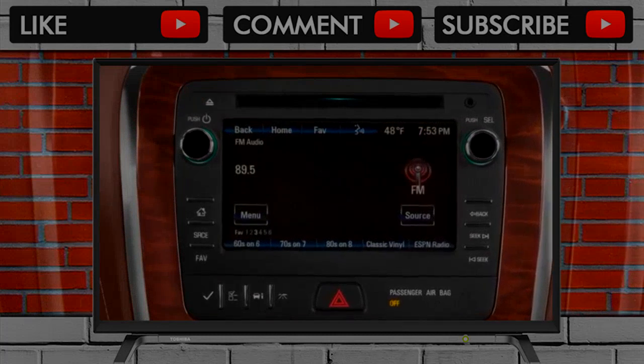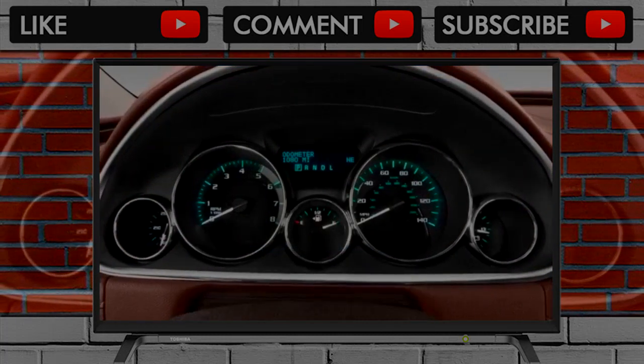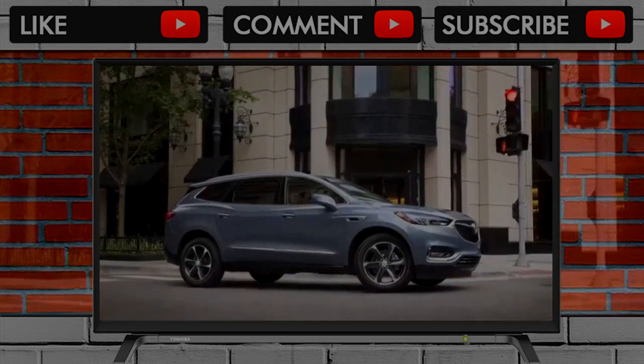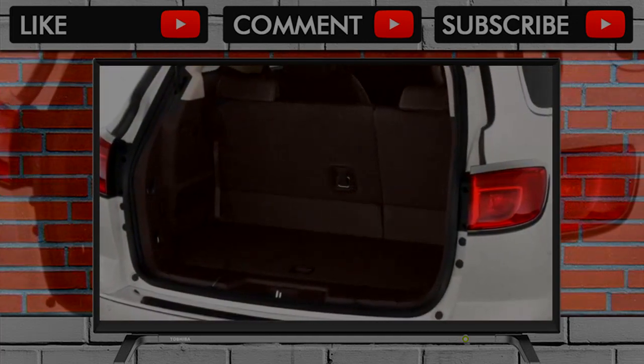Peak torque arrives in the 2,000 RPM range, and the V6 emits a lovely low-key wind-up noise, admittedly filtered by active noise cancellation and lots of sound deadening. Still, it can hustle the front-drive Enclave to 60 miles per hour in 6.4 seconds, by Buick estimates.